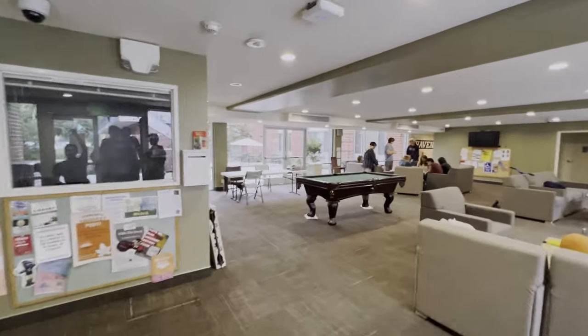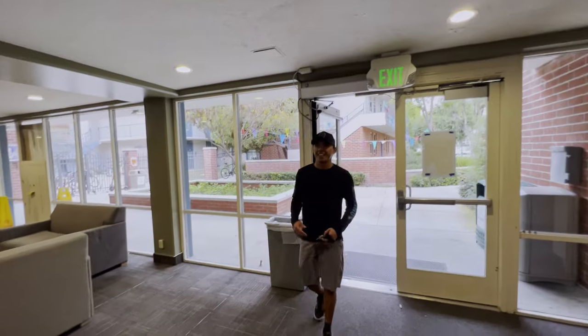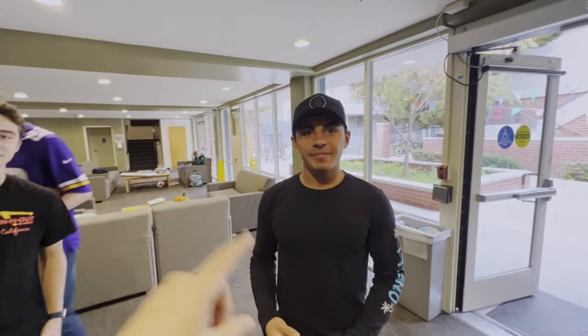Alright, here is the Hart lobby. Aiden! Good to see you. Give me a favorite thing about Hart. I like the community because the people here are fantastic.